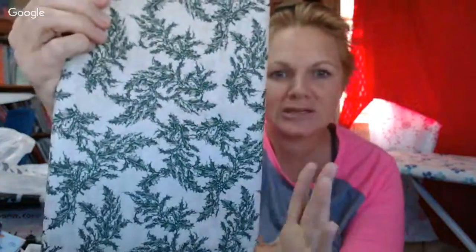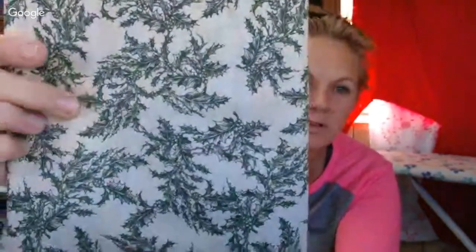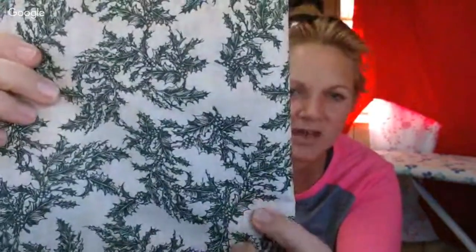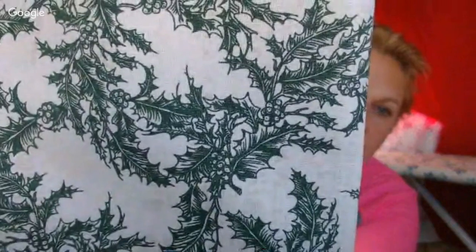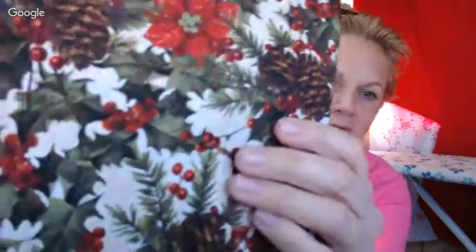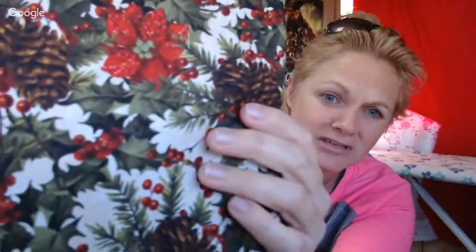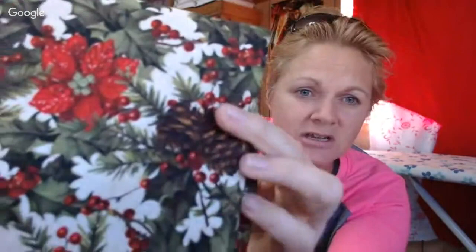I got these poinsettias and another one with green holly on it — more formal-looking fabrics. I'm probably going to make the table runner out of one of these rather than the bright fabrics. It's almost a taupe with a really beautiful dark green — I love the intricateness of the design. I also picked up this pine cone one — a nature's theme — and I just love pine cones.